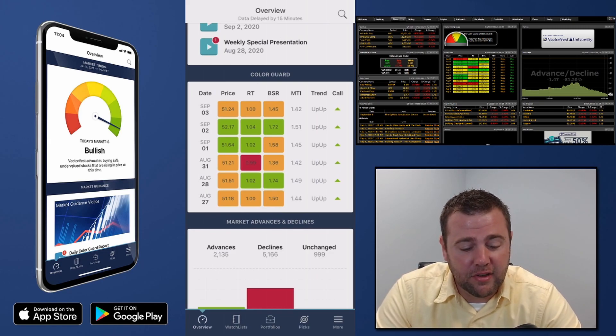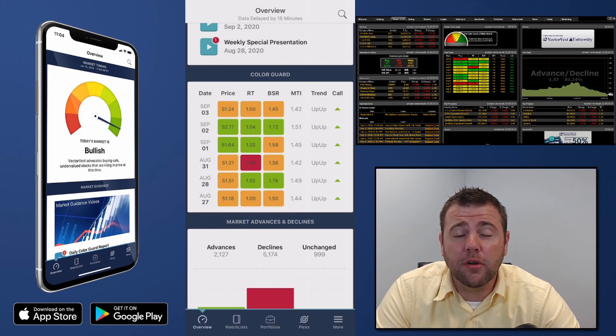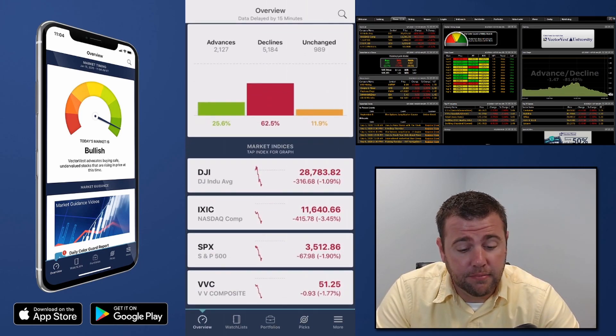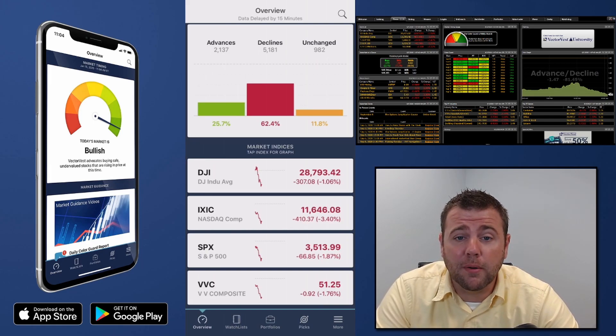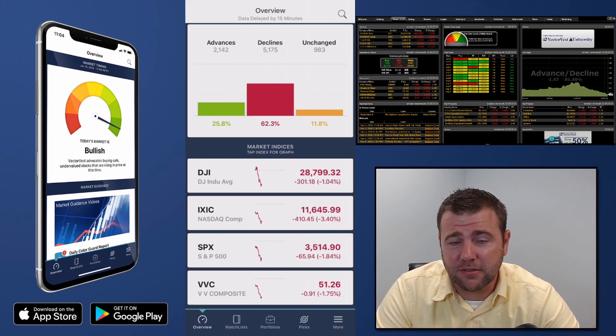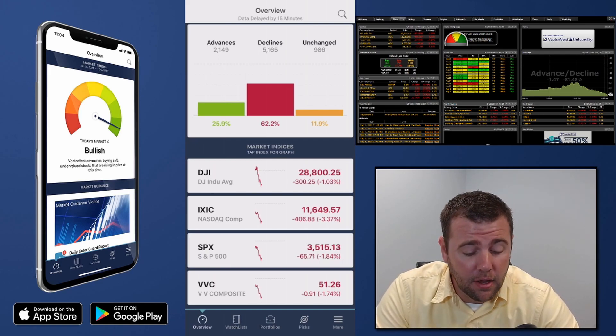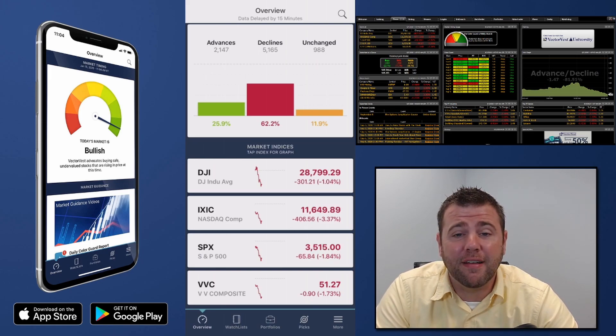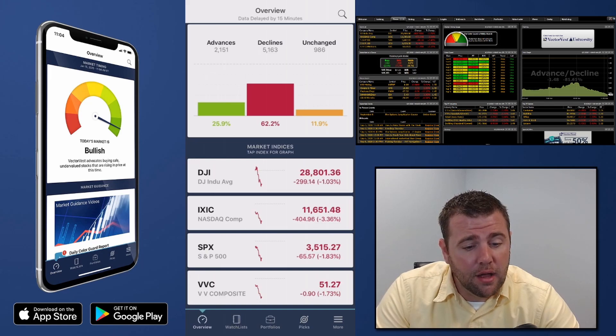Overall the market has really been flat to slightly lower on a longer-term basis over the last month or so, flat for the last week. We see decliners are still picking up and advances continuing to dissipate. The Dow's down over 1%, the Nasdaq is down almost 3.5% — getting hit pretty hard today — the S&P is down 1.8%, and the VectorVest composite is down 1.7% for the session.